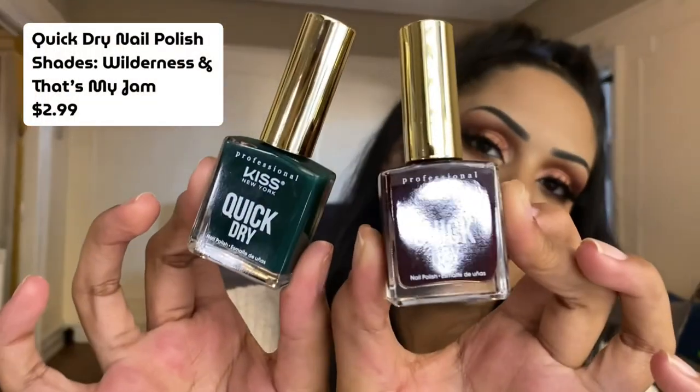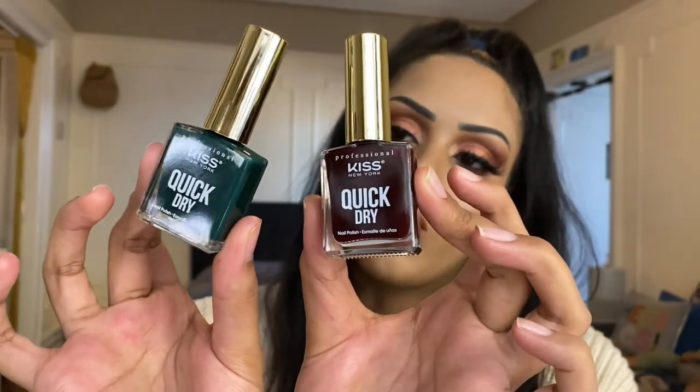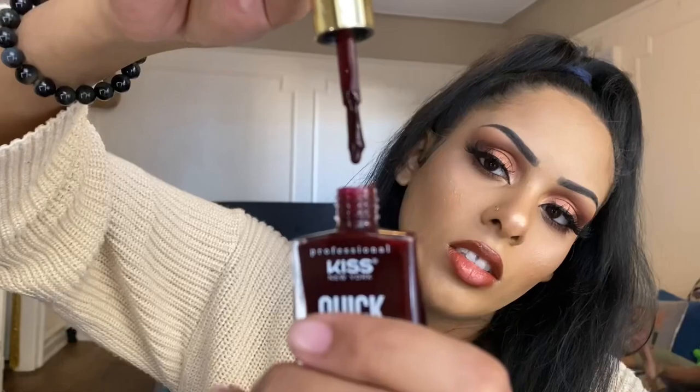We have two last products to show but I won't be swatching these since I already swatched them on Instagram. If you want to check that out, head over to Instagram at Midnight Moon Makeup. I'll also have a post going out the same day this video goes live. For the last two products in our October box, we got the Quick Dry Nail Polishes. I absolutely love the packaging on these. We got the colors That's My Jam — a purple-reddish color — and Wilderness, a very pretty almost forest green. I can't wait to share my November box!